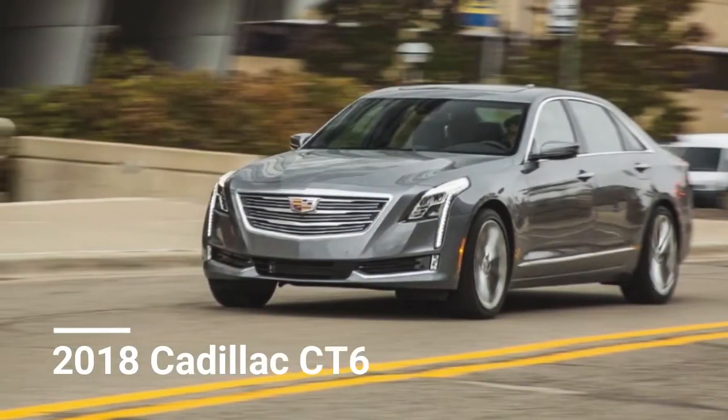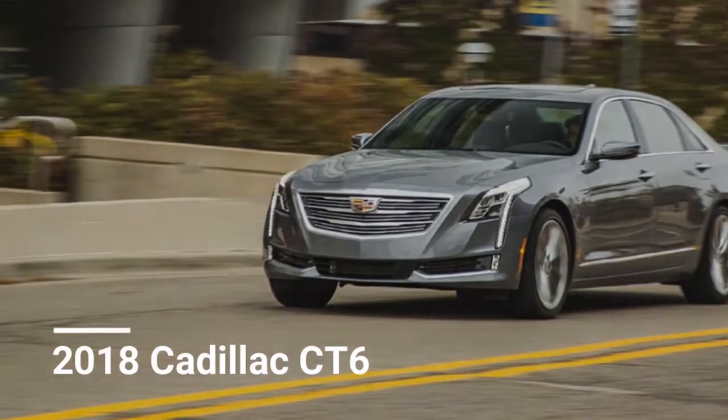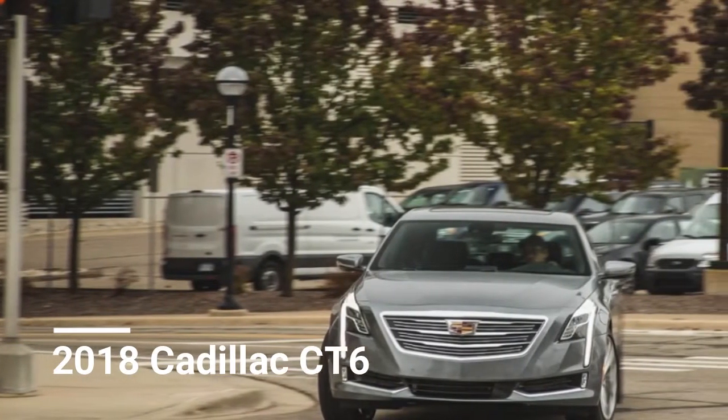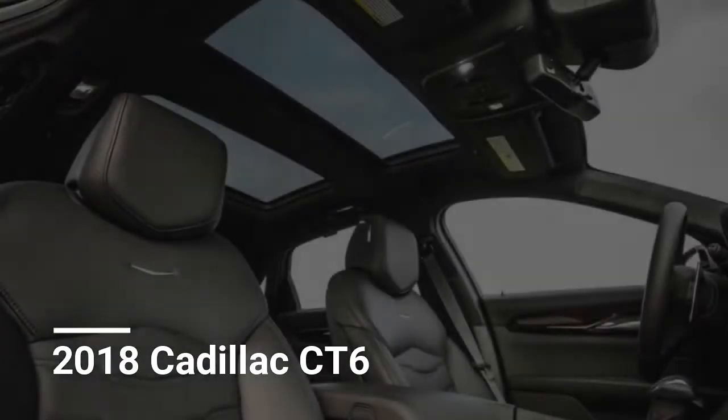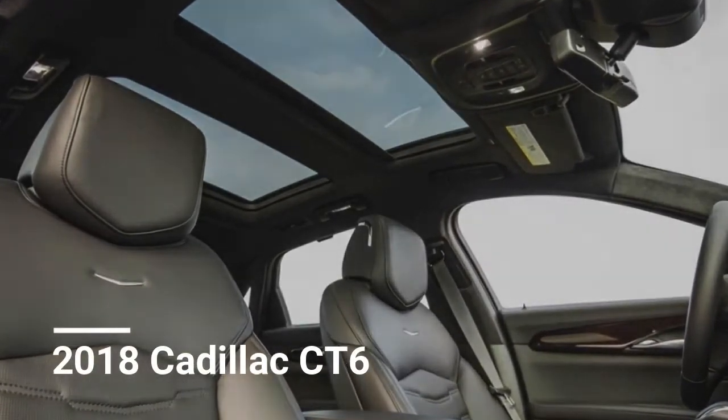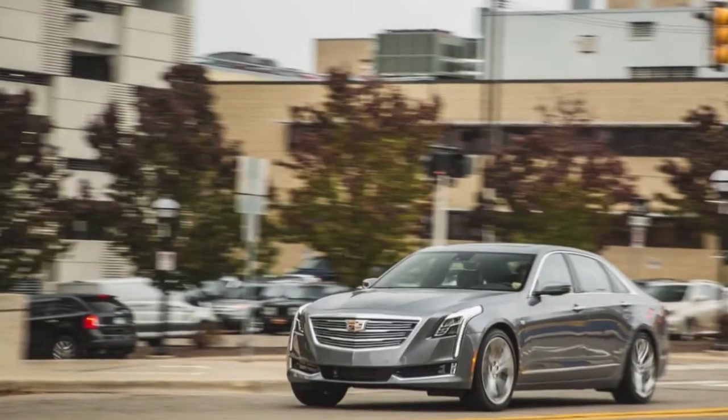2018 Cadillac CT6. The smooth and lively CT6 is the crown gem of Cadillac's lineup. In spite of being smaller and less expensive than leaders from BMW and Mercedes, its flagship status invites comparison with those established rivals.